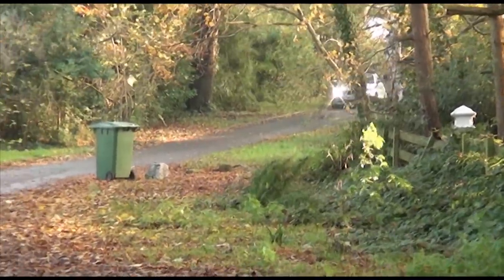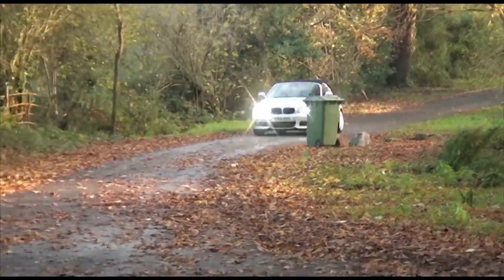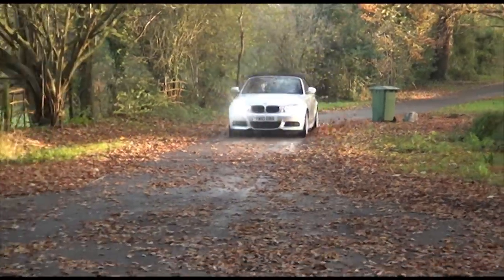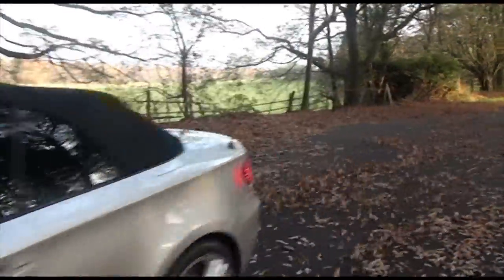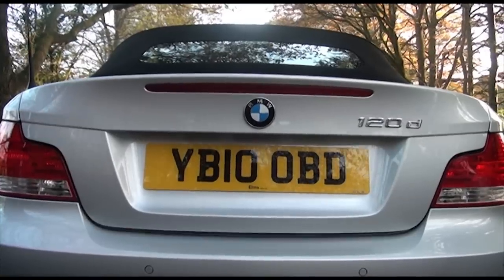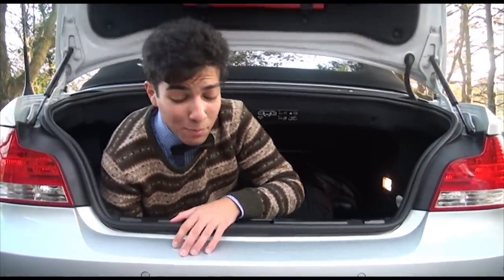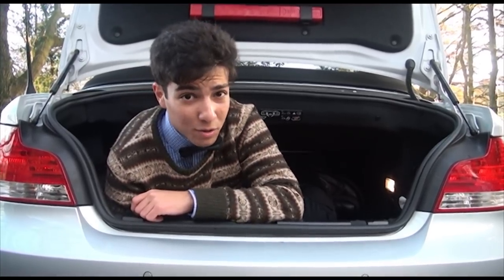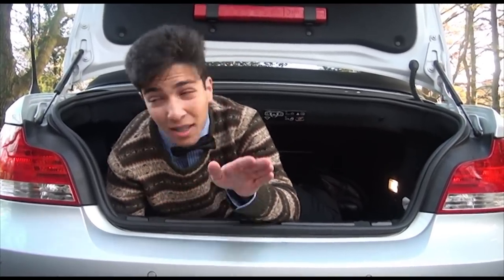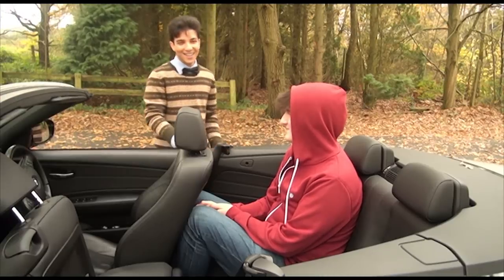The term 'good all-rounder' isn't usually associated with a convertible, but I think the 1 Series has definitely earned it — not to mention the fact that it's really great to drive. If you've enjoyed the video, make sure you press the like button and subscribe to watch more videos. And please remember not to put anyone taller than this guy in the back seat.